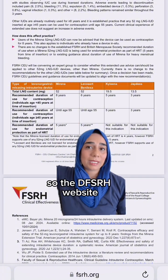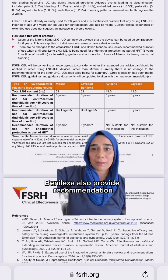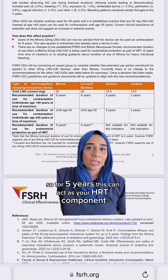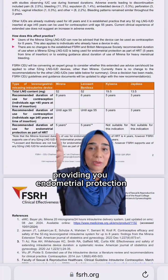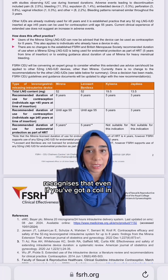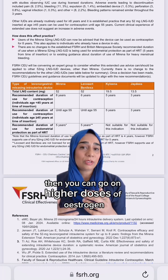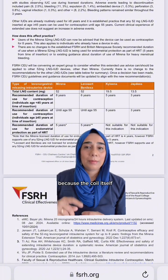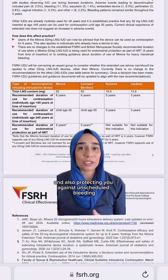The FSRH website has now recognized that Levosert and Benilexa also provide a recommended duration for endometrial protection as part of HRT — for five years, this can act as the progesterone component providing endometrial protection. The British Menopause Society recognizes that even if you have a coil in, such as a Mirena, Benilexa, or Levosert, you can go on higher doses of oestrogen up to 100 micrograms quite safely and you don't need added protection, because the coil itself provides sufficient endometrial protection and also protects against unscheduled bleeding.